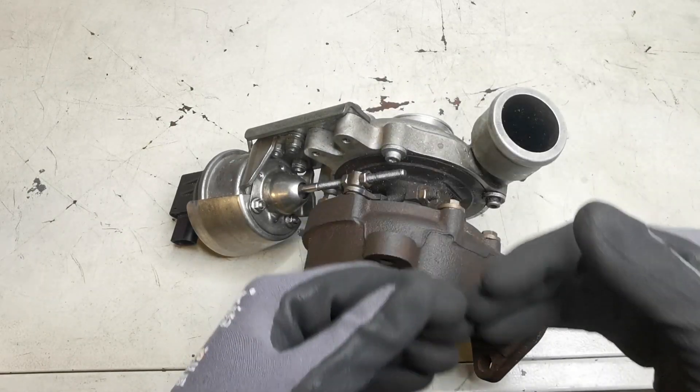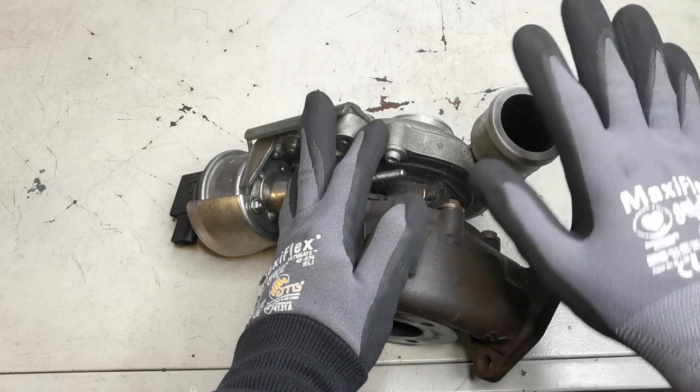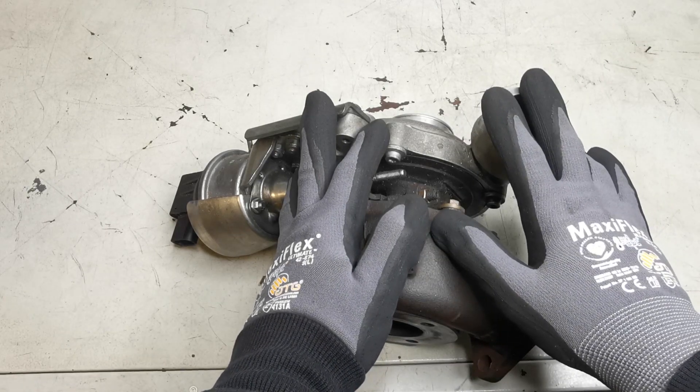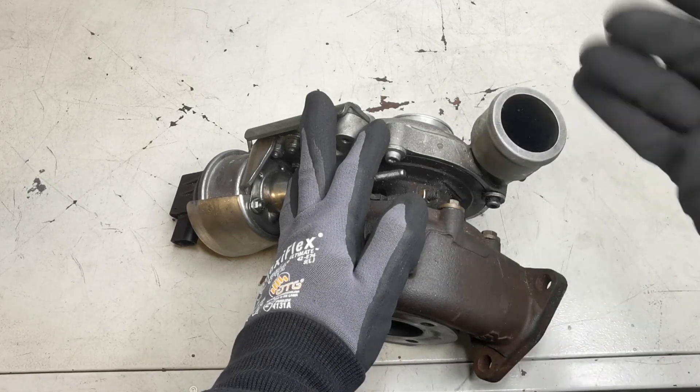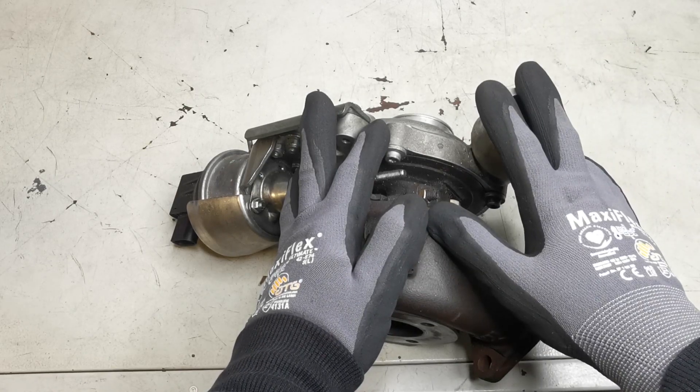But this could have been easily avoided — it could have had a much cheaper outcome. That turbo could have lasted a very long time — who knows how long it could have lasted if they had just addressed that MAP filter first and foremost.